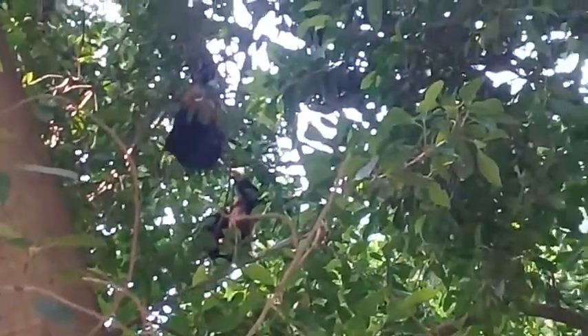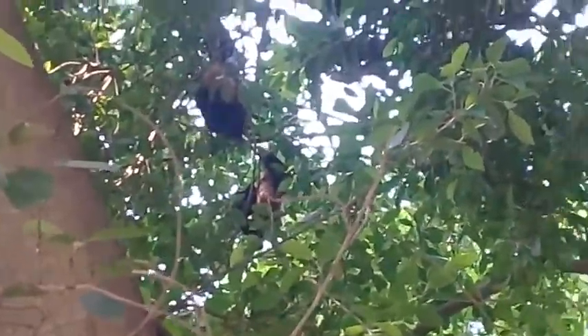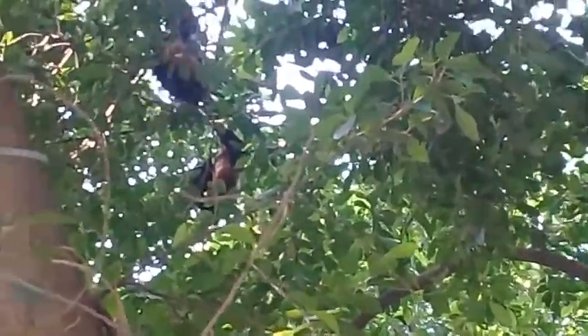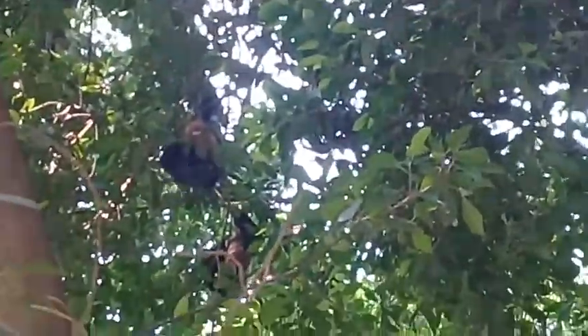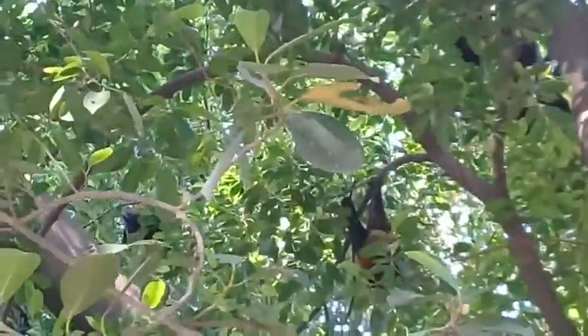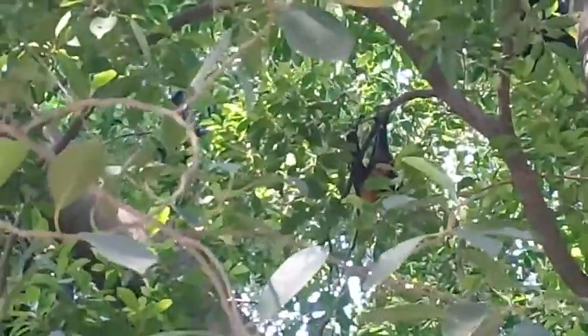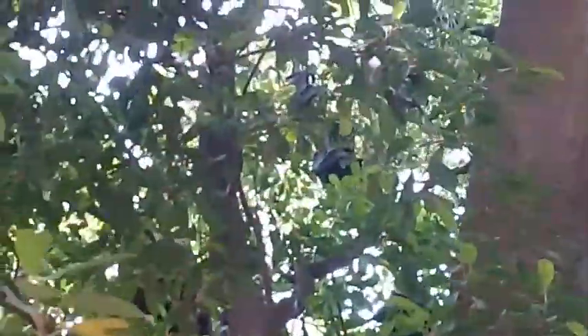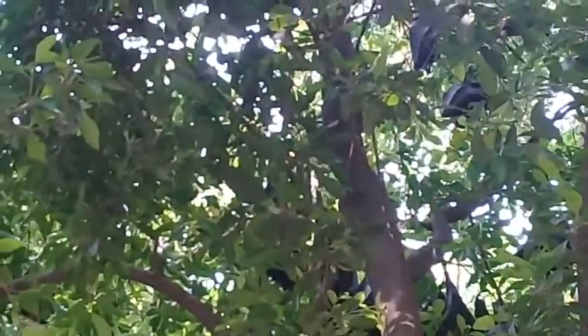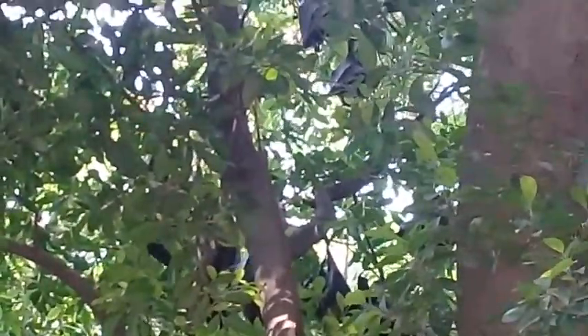I have previously made videos of these flying foxes, but this is a closer look. You can see them — such big creatures. Their wingspan is very big, three to four feet. You can also hear their shrieking sounds; they are constantly uttering sounds.